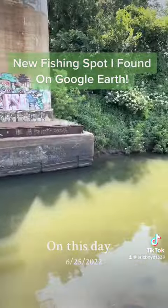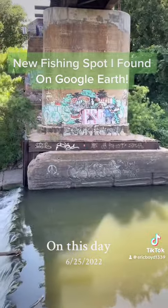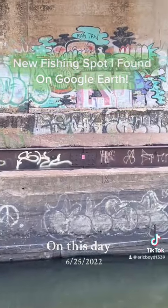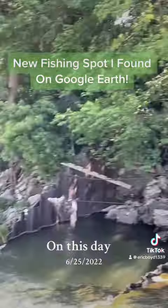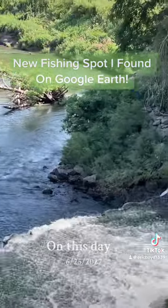I'm going to get my boots on, get some bait and some poles, and check this place out. See if we can catch a fish. If not, move on to the next spot.